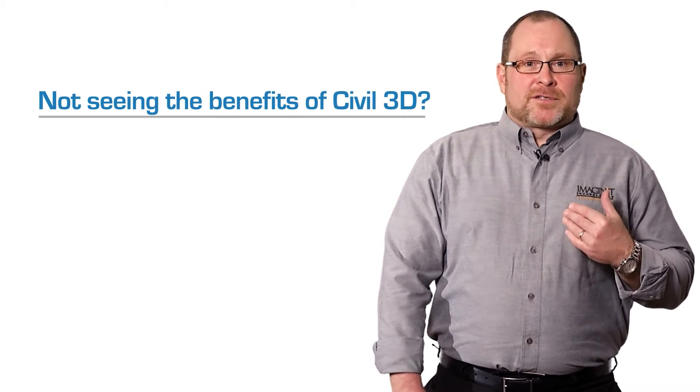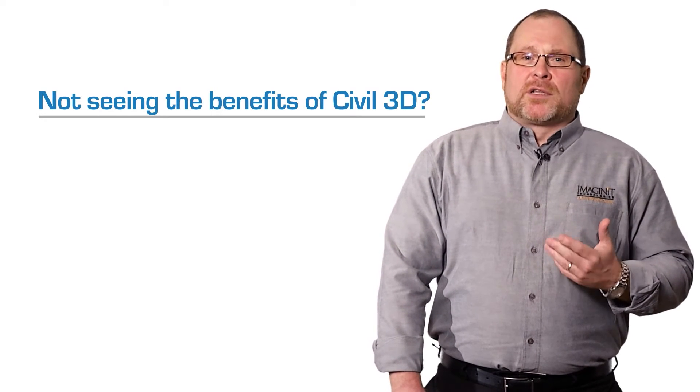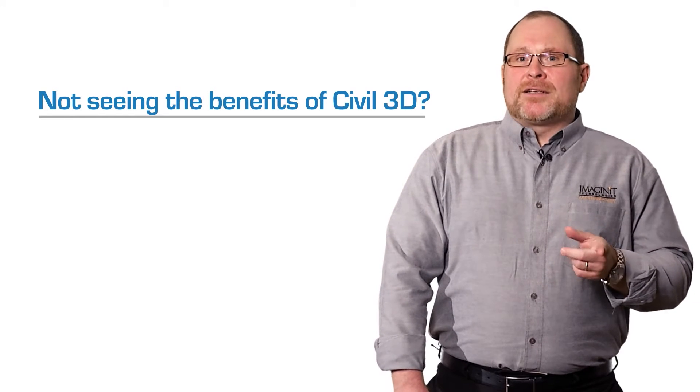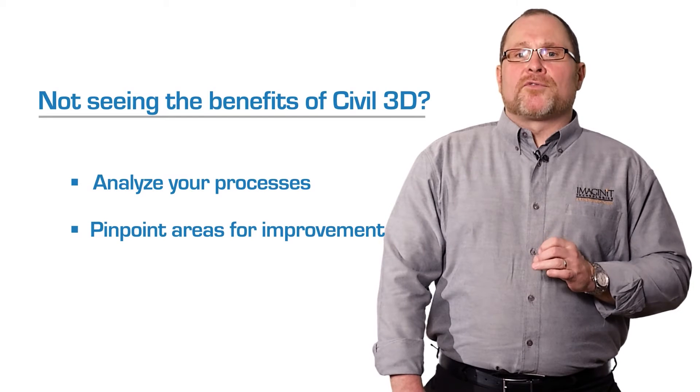So if you've implemented Civil 3D but you're not seeing the benefits — such as the ability to better coordinate and explore design options, or deliver higher quality documentation — then you may need to take a look at your processes from start to finish to pinpoint areas for improvement.